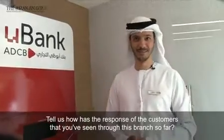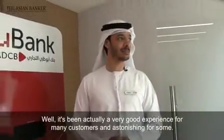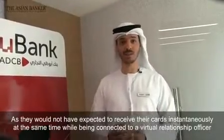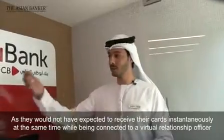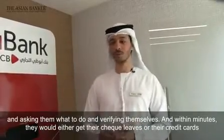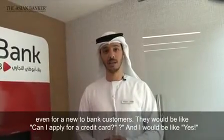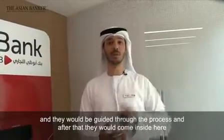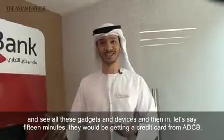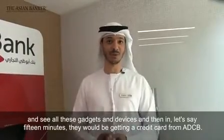How has the response been from customers so far? It's been a very good experience for many customers, and astonishing for some, as they would not have expected to receive their card instantaneously — same time — while being connected to a virtual relationship officer who verifies them and guides them. Within minutes, they would either get their check leaves or their credit cards, even as new-to-bank customers. They'd ask, 'Can I apply for a credit card?' and after being guided through the process, in about 15 minutes, they'd be getting a credit card from ADCB — very, very surprised. Overall, everybody is very happy with this.